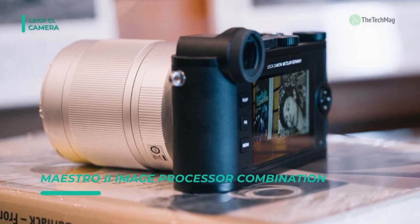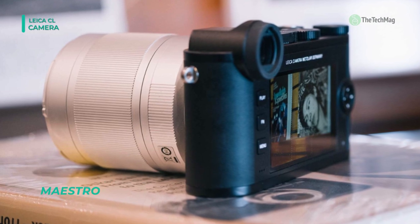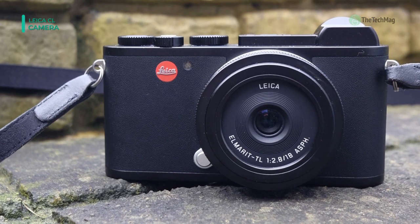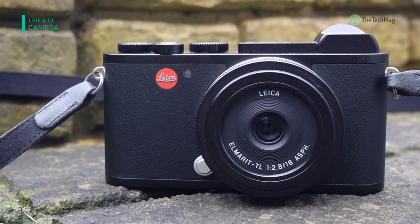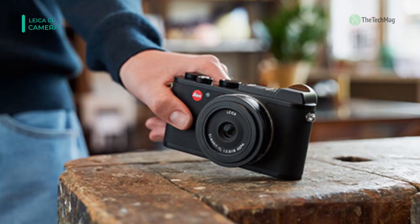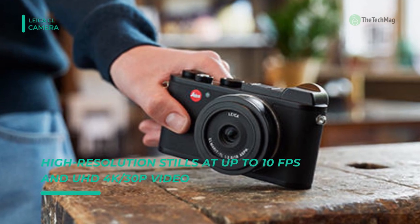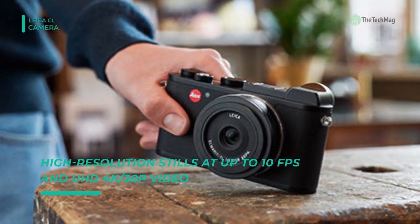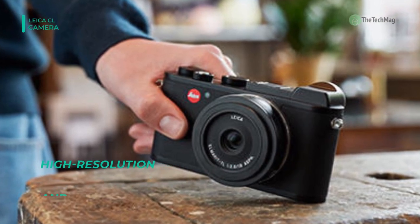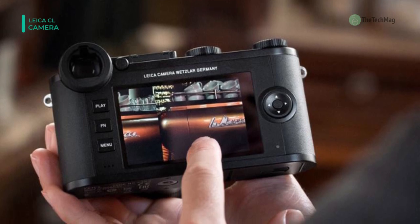It has an integrated IEEE 802.11b/g/n Wi-Fi which allows you to connect iOS and Android devices wirelessly. Moreover, it offers users the ability to combine both full-frame SL series and APS-C TL series glass. It has an 18mm f/2.8 wide-angle prime lens designed for APS-C format, L-mount mirrorless cameras, providing a 27mm equivalent focal length.